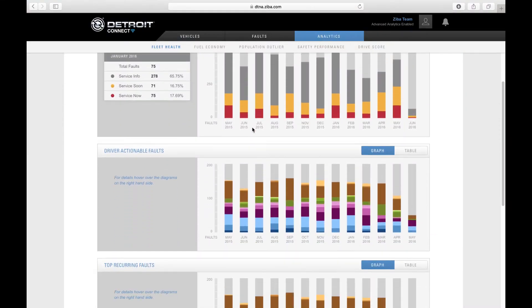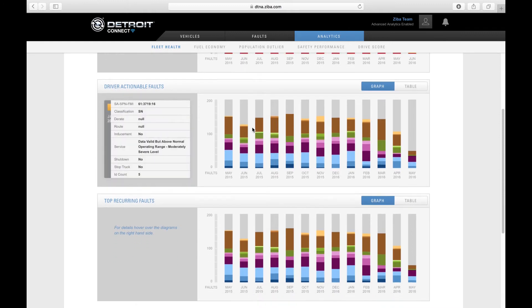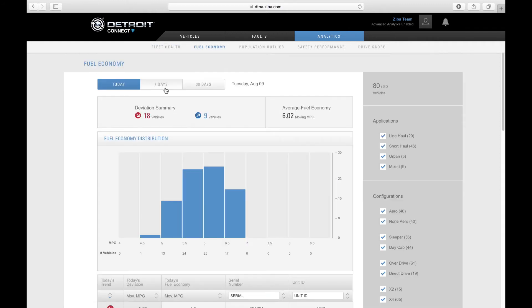Detroit Connect Analytics delivers fuel economy expertise and safety insights to customers with real-time automated analysis and recommendations on how to improve fuel economy performance.